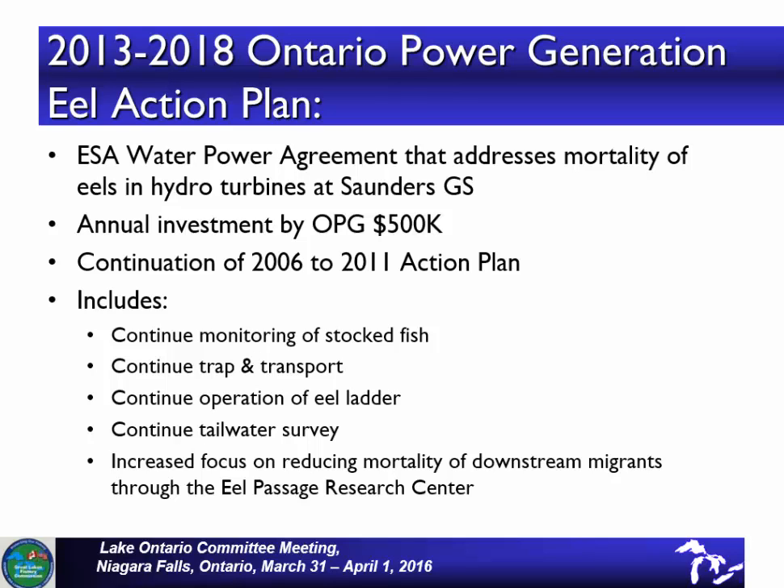One of the things being done to address the decline in eels is OPG has an action plan with an annual investment of over $500,000. We're currently in a plan that runs from 2013 to 2018. The plan consists of monitoring of eels that were stocked in the past, a trap and transport program, operation of the ladder, operation of the tailwater survey, and a focus on trying to reduce the mortality of eels as they migrate downstream.